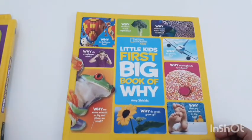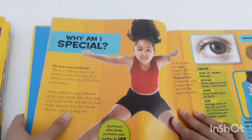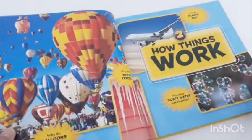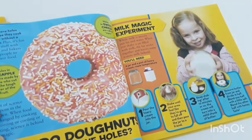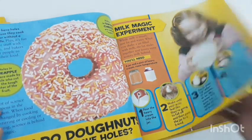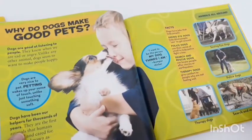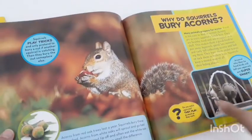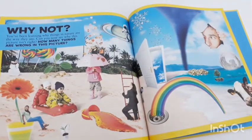Last is 'Little Kids First Big Book of Why.' Since children ask a lot of questions, this book is very beneficial. It covers things like 'Why am I special? You are one and only — nobody exists like you, everybody has different fingerprints.' It also covers how things work: how a parachute flies, how bubbles are made, milk magic experiments you can perform with your child to make activities more engaging. There are also activities like 'How many things are wrong in this picture?' — a great activity for kids to find what's wrong in a scene.